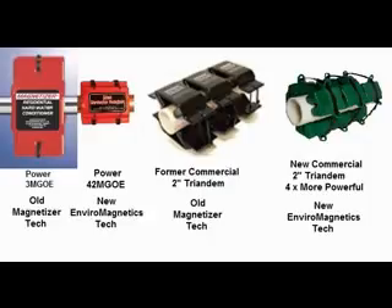The following commercial water tests use the Kulish monopolar technology under the Magnetizer brand. The new, more advanced monopolar technology under EnviroMagnetics is more powerful, easier to apply, and provides faster results.